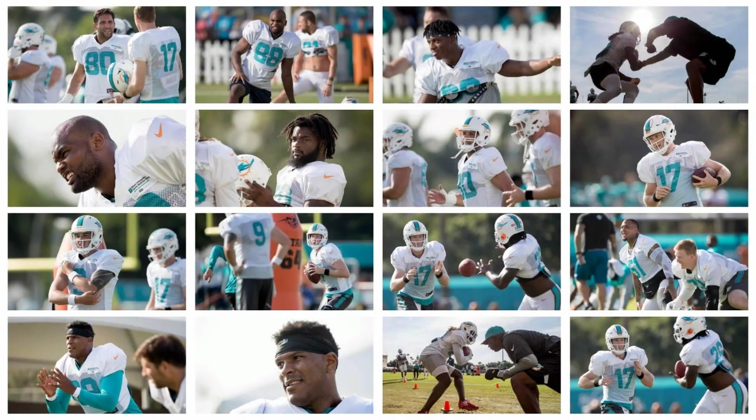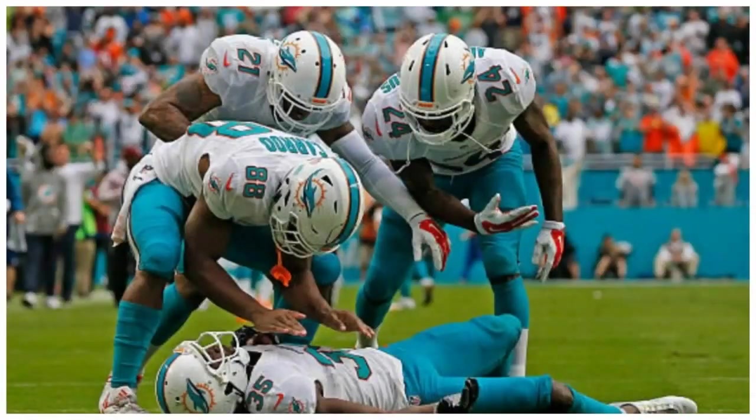We're going to be recapping all the biggest headlines from day four of Miami Dolphins training camp. This first story comes from the Palm Beach Post.